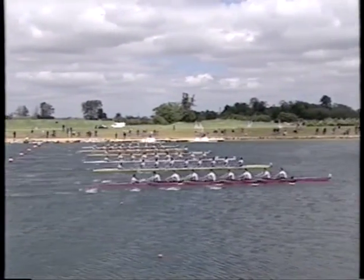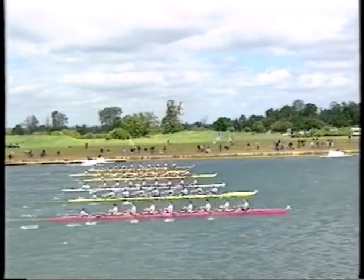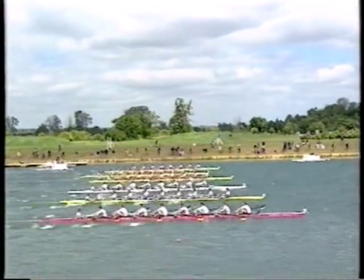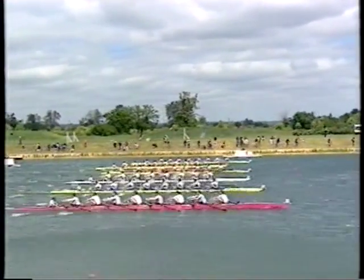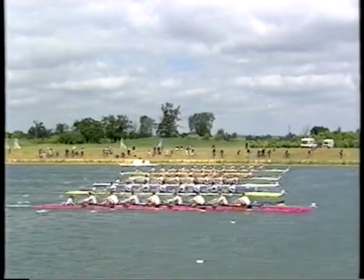They're away first time, away clear and away fast. Germany closest to us — look at that, they are just pounding it. The blades go in, down the legs. It's fast and it's furious. And alongside them in lane five, Italy — Carlo Monnati there, pushing the guys through in the stroke seat.